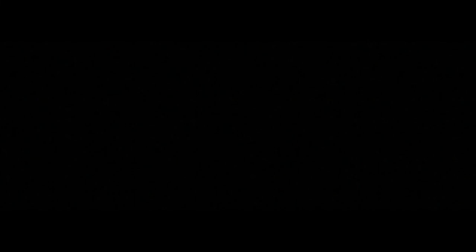Then I reached Paddington, where this journey and my video ends. Make sure to like and subscribe if you enjoyed the video and I'll see you in the next one.